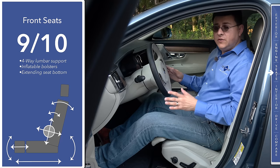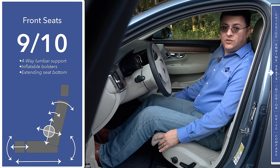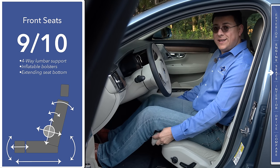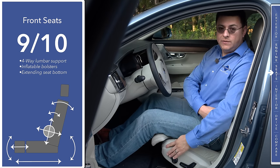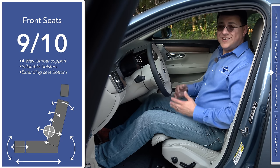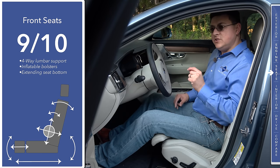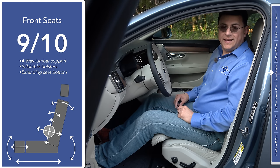Volvo uses essentially the same seat design in the S90 and the XC90. This is Volvo's all-new seat design, which can be had with an available extending thigh cushion, inflating bolsters, and four-way adjustable lumbar support. Thanks to the overall design of these seats, I'm going to give these nine out of ten points on my seat comfort index.